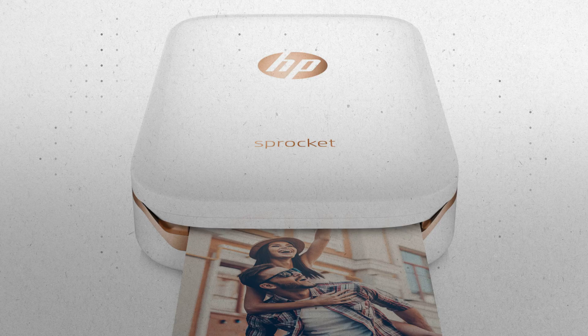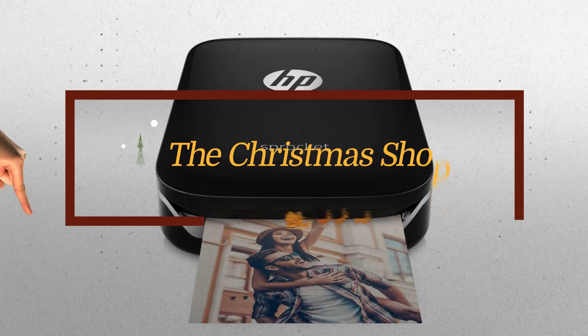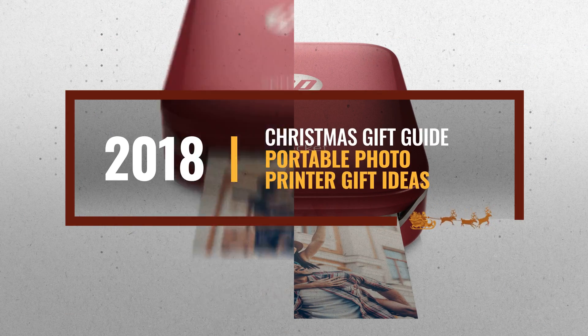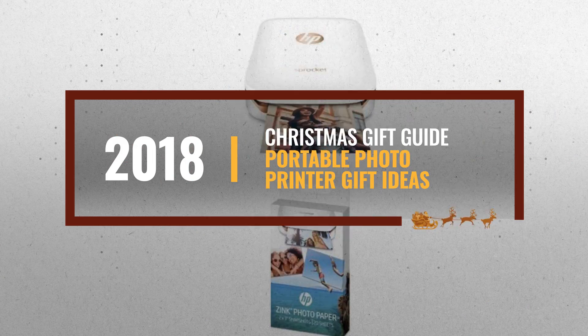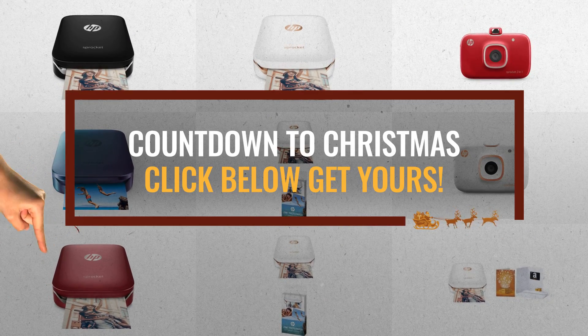Looking for portable photo printer gift ideas for the holidays? Luckily, we are here to help. Here are the best choices we think you should consider when looking for the perfect gift. And the best part? We already collected them for you. All you need to do is click this link below and choose your favorite one.